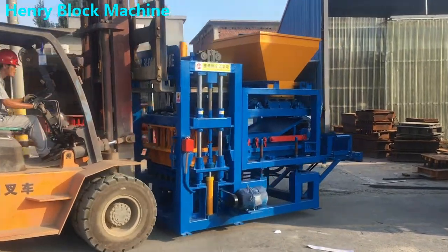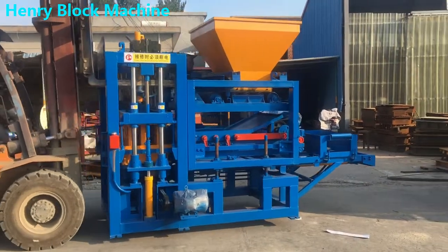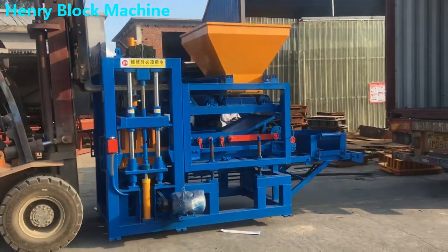Hello everyone, this is the Henry Intelligent Block Machine Manufacturer. Today is 2021, August 4th.